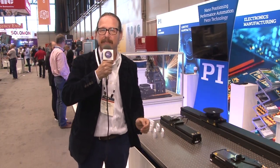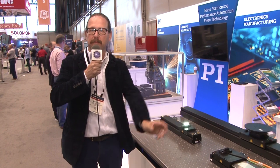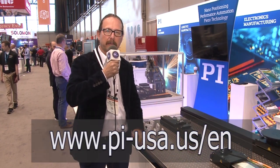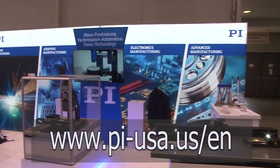Thank you for visiting PI's booth virtually. PI is a manufacturer of precision automation systems and components, from small compact piezo sensors and actuators up through multi-meter gantries built on mechanical and air bearing technologies, along with proprietary controls that make our systems perform at the top of the world.